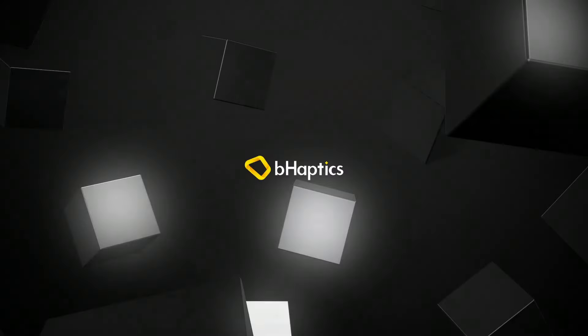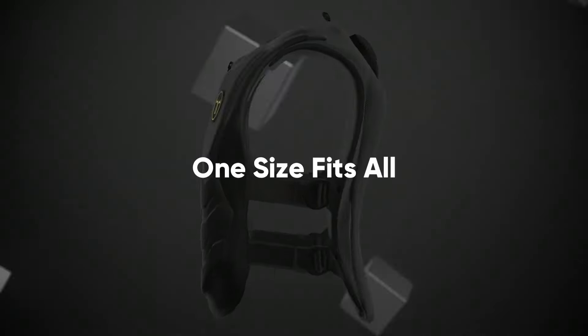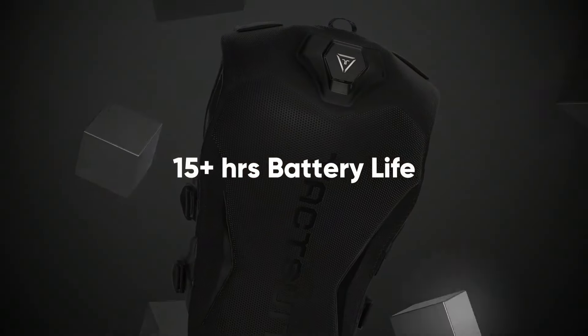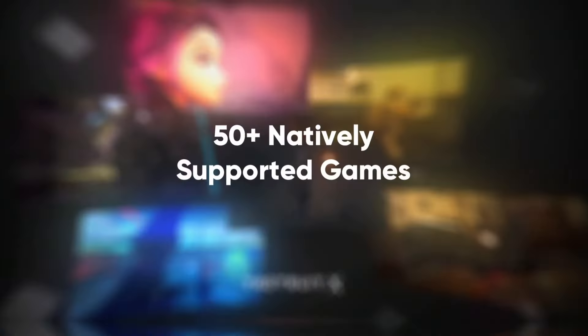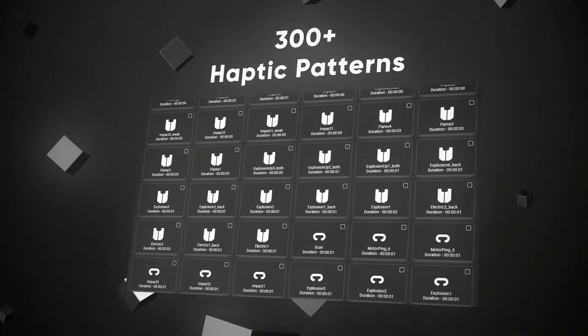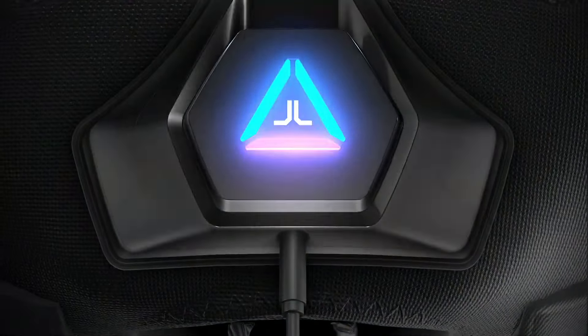The dream of having a Ready Player One style haptic suit for VR, and especially PSVR 2 on a headset tied to a console, has been just that for a while — a dream. But we got an announcement from AJ from PSVR Underground and Without Parole respectively, announcing that he is testing a couple of games which support haptics on PSVR 2.